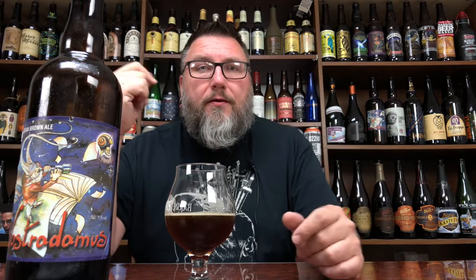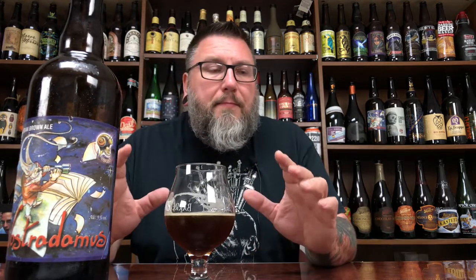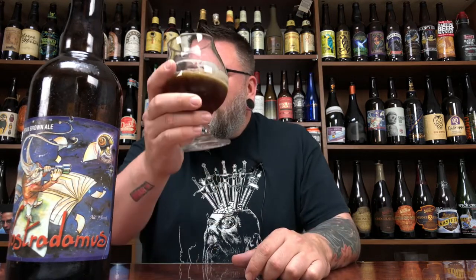So there you go, another review in the books. Hopefully you guys enjoyed it. Massive Beers — check me out doing the whole social media stuff if you want to check me out there. Beer Massive — you can check me out doing the whole podcasting thing. Hopefully you're enjoying a nice little Belgian-style dark beer right now. Hope to see you next time. Cheers.